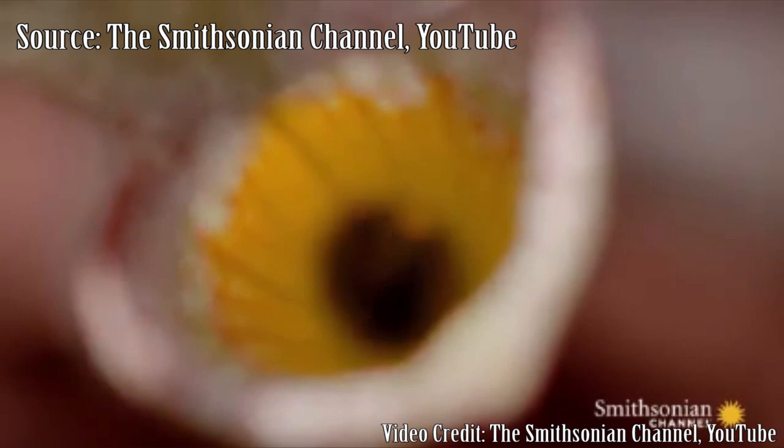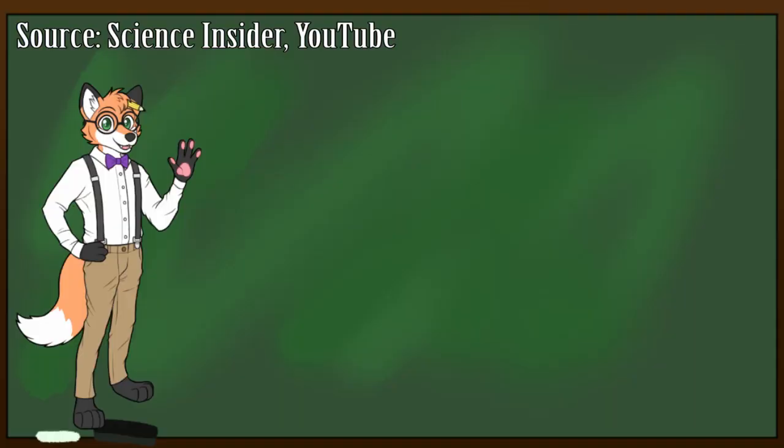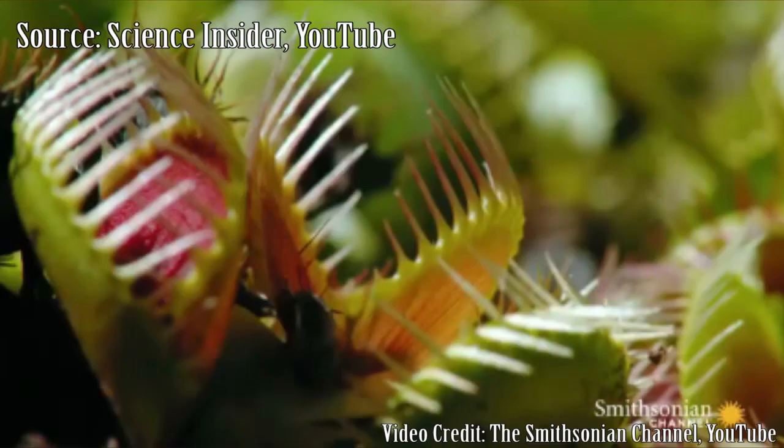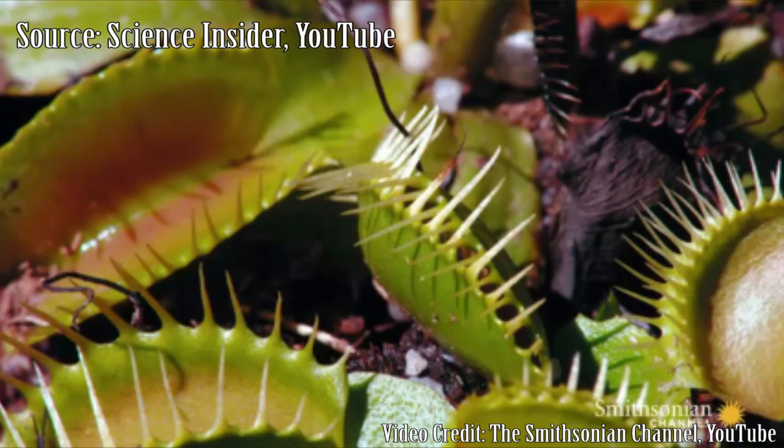Let's take a look at the plant that most of you are probably most familiar with: the Venus's flytrap. The traps are equipped with little trigger hairs that alert the plant when something is inside of it. If these hairs are touched twice, the plant snaps shut faster than you can blink. Once closed, the plant secretes digestive enzymes and breaks down the bug inside. Carnivorous plants are so fascinating.